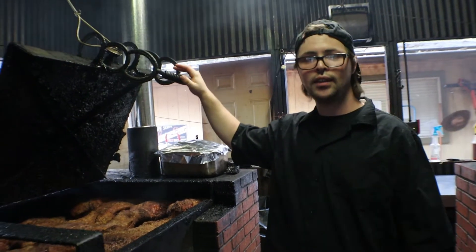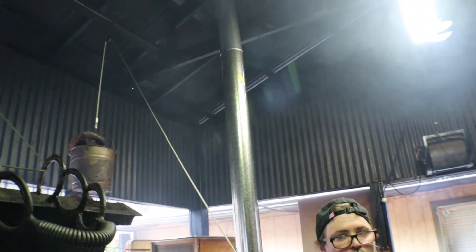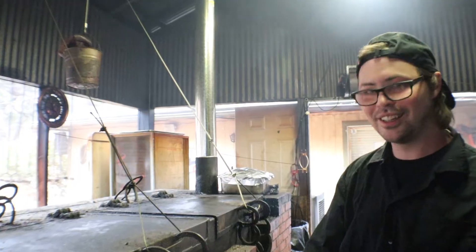It takes our briskets about 18 hours to smoke, so they'll be on all day and most of the night. The crew that works here love doing this — they work really hard to provide the best product they can.